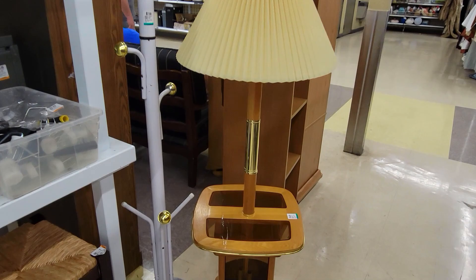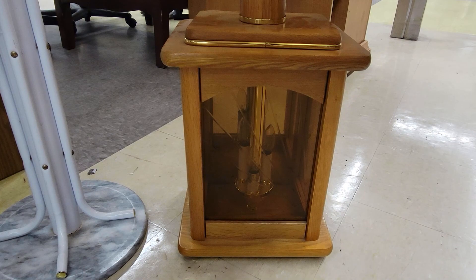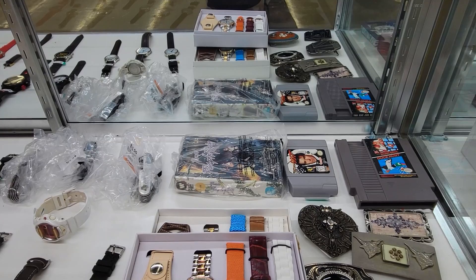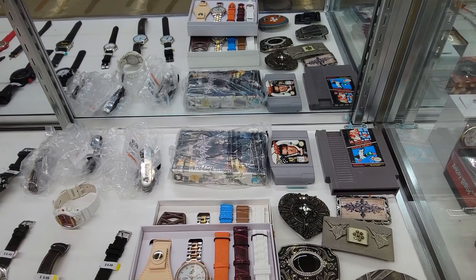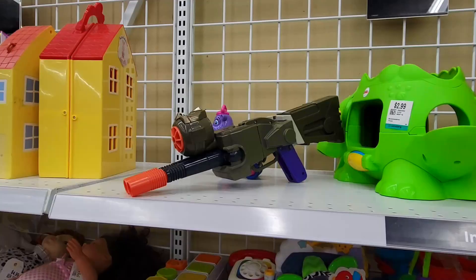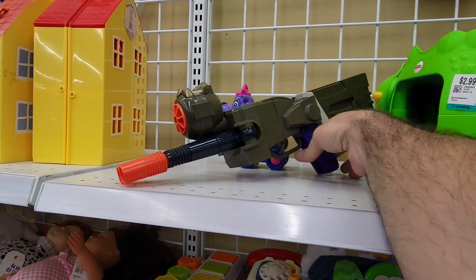This ugly end table thing caught my eye because you can see there are little candle lamps built in there. This thing is just terrible — they don't make furniture like this anymore, thankfully. But once again, it's a thing in here that I'm really surprised at how good of condition it's in. Here's a quick look in their glass jewelry case, and there's two video games there, but that other box that's wrapped there is a factory sealed copy of Purple Rain on Betamax. Now that is a relic.